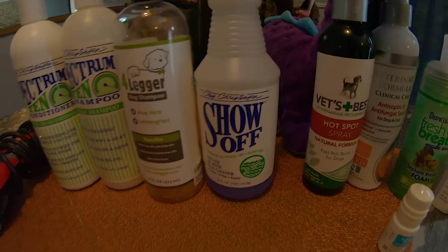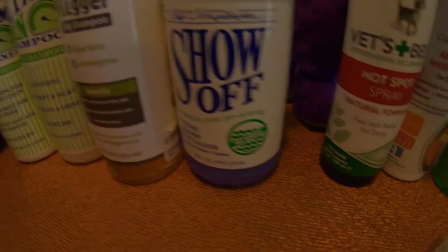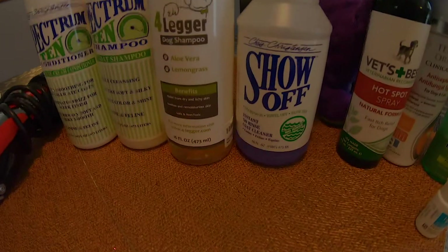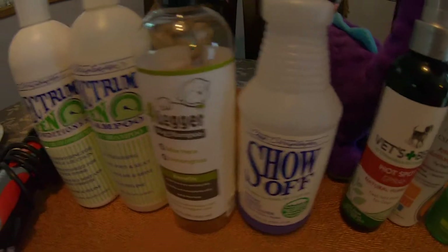In between baths, you spray this on them and they get very clean. This is an instant no-rinse coat cleaner. It removes dust and dirt that generally accumulates onto the dogs. It is a no rinse — you just spray it on them and then wipe it off. In my experience, it works very well.